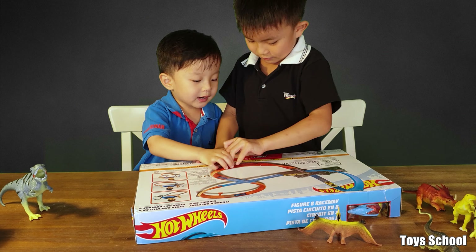Hi! My name is Zezek. My name is Brian and this is my little person Zezek. Today we're going to unbox this Hot News Figure 8 Raceway. There's one car and one booster. There's three ways to build this track: the first one is an egg, the second one is an egg, and the third one is a Mickey Mouse.